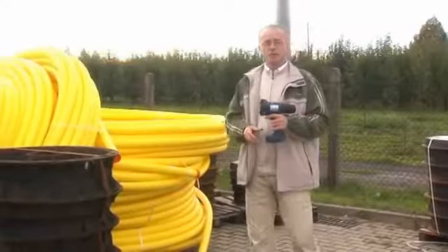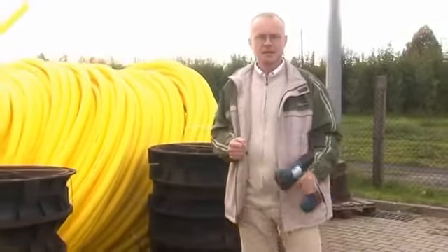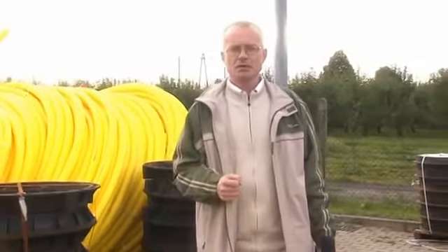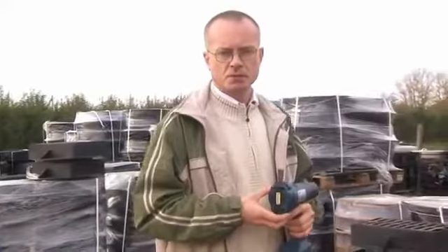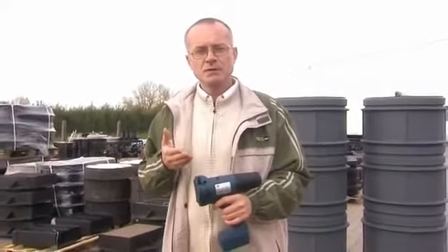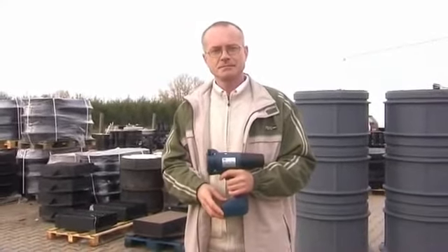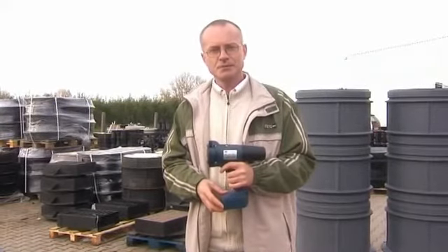We have presented you a few of the generally important features of the world's first portable printer for product marking. Thanks to the handjet printer, you'll be able to mark different kinds of products regardless of the material they are made of, the texture and curvature of the surface, and regardless of where they are produced. The handjet printer will bring you many benefits and allow you to save time and money. The handjet printer is the perfect solution and an investment in the future. If you want to know more, please watch the second part of the film.